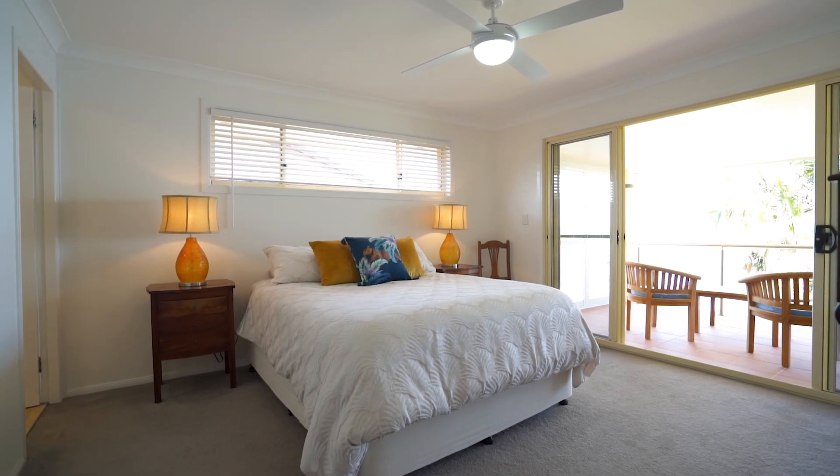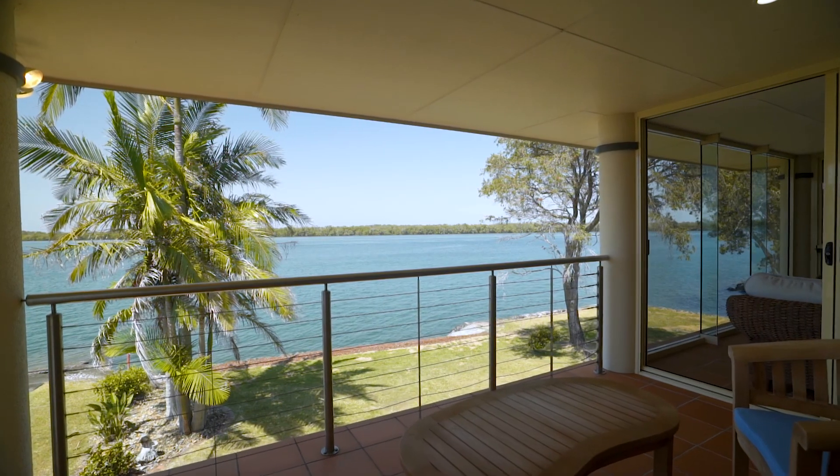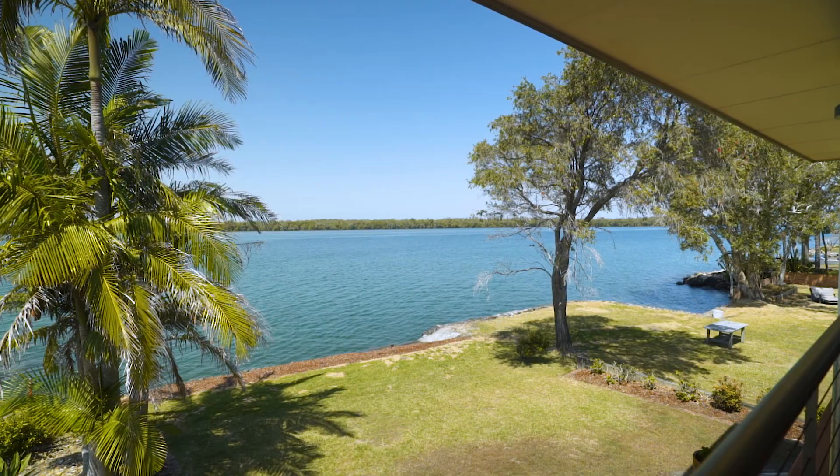The oversized master suite features a walk-in robe and en-suite and flows onto a private balcony boasting breathtaking views over the river.